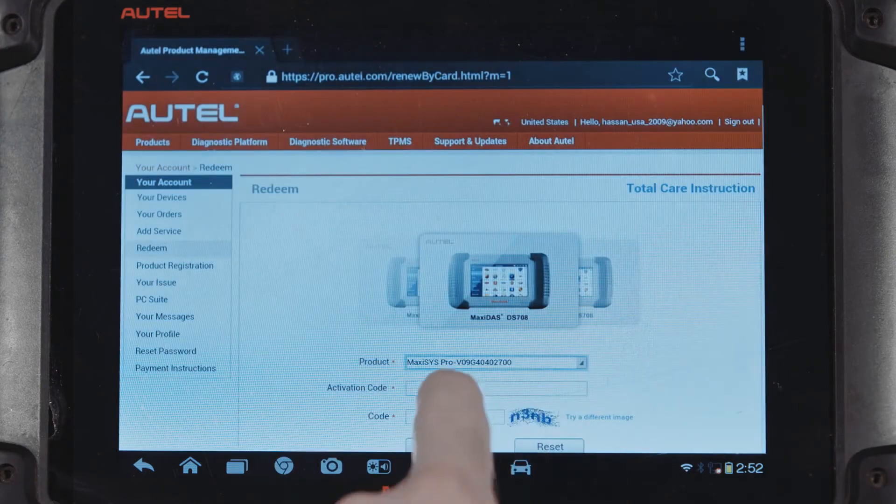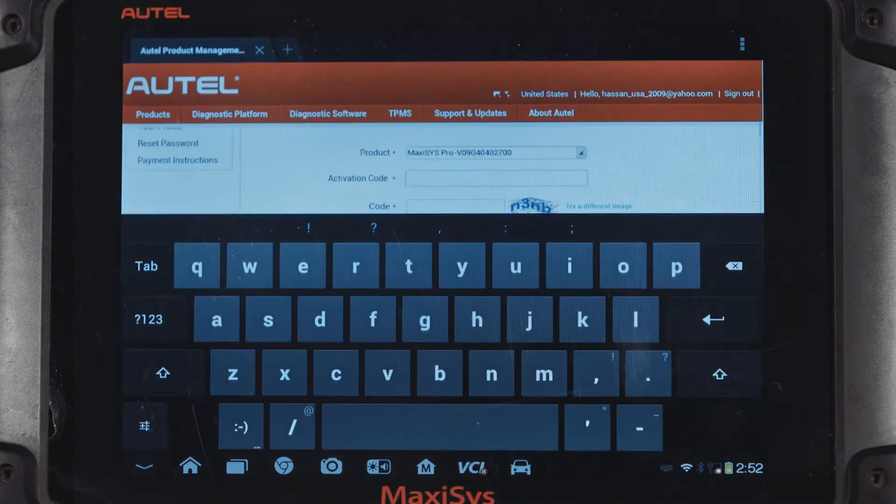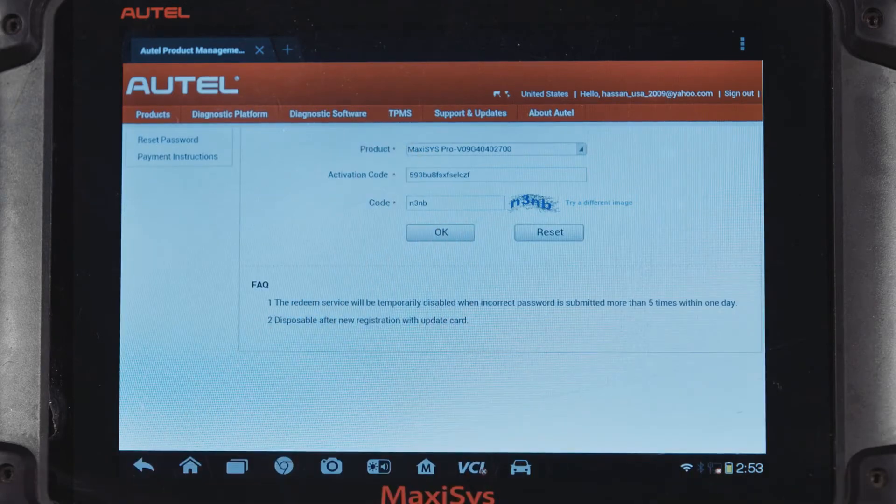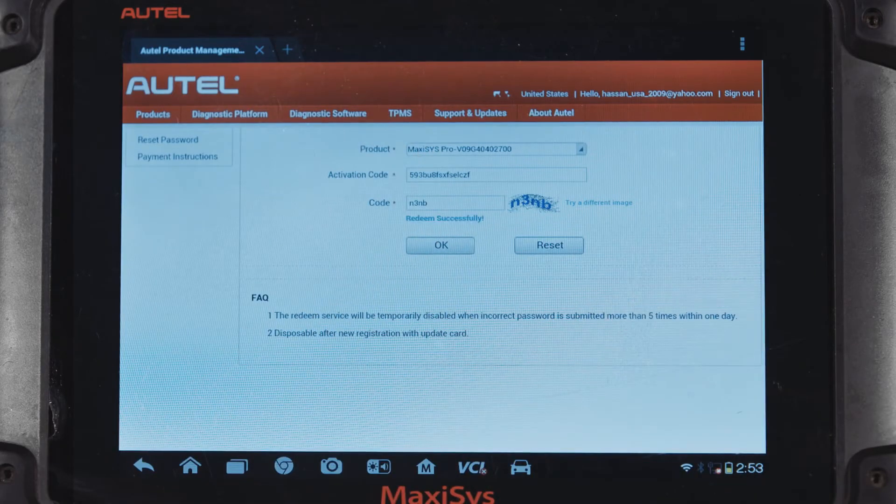Access your registered tool through the Your Devices list, choose the tool to update, click on Redeem under account, then purchase or activate your new TCP subscription.